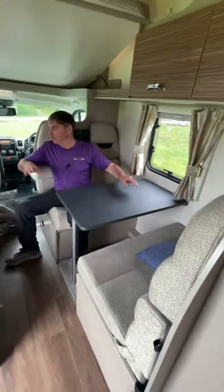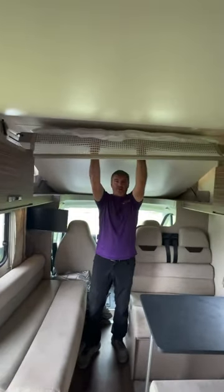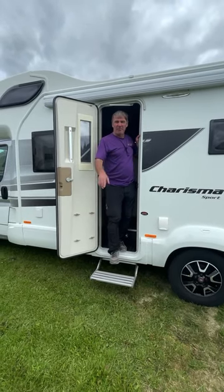At the front of the van we've got the dinette with the bench seats which will make into a single bed or another double bed. And then to finish the six berth off, above the cab we have another double bed. There you have it — the Swift Charisma 486 six berth motorhome.